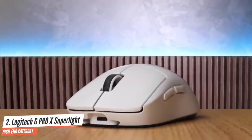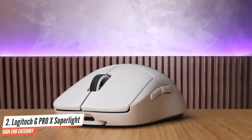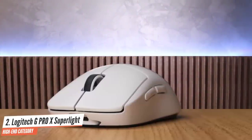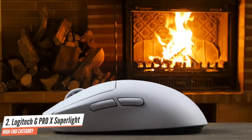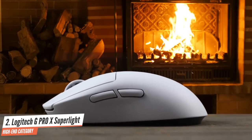Performance-wise, the G Pro X Superlight is fantastic to play with. It quite literally feels like you're not moving anything at all, so if you're tired of dragging around a heavy mouse, then this is exactly the mouse to splurge on. For anyone looking for long gaming marathons, the G Pro X Superlight can certainly serve you well, but your comfort levels will vary dramatically depending on the size of your hands. If you want the lightest mouse with the fastest response time, the G Pro X Superlight offers phenomenal accuracy and tracking.